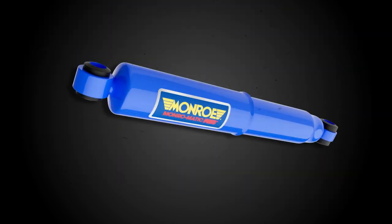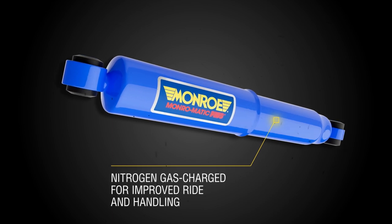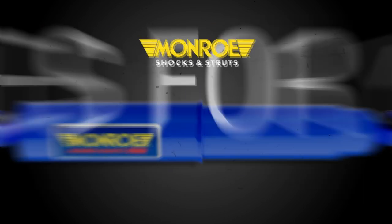Monroe Matic Plus shocks are nitrogen gas charged and include velocity proportional valving technology to help maintain tire-to-road contact for improved ride and handling.